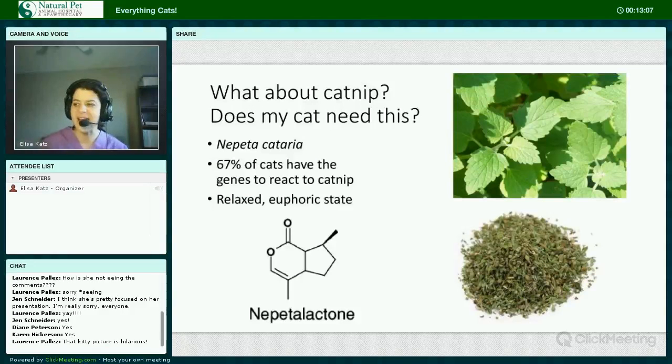What about catnip? Cats don't need catnip, and only about 67% of cats have the gene that's required to actually react to it. Catnip is a plant called Nepeta cataria, and it contains a substance called nepetalactone which affects the cat's brain and causes a euphoric or high sensation. Catnip can be used to help ease stress and relax kitties.